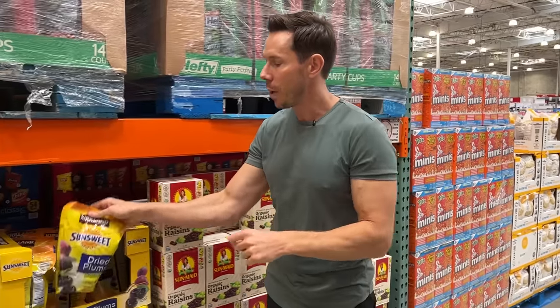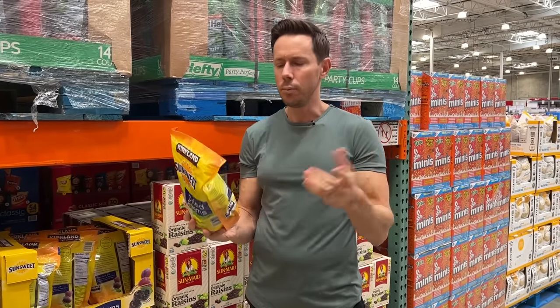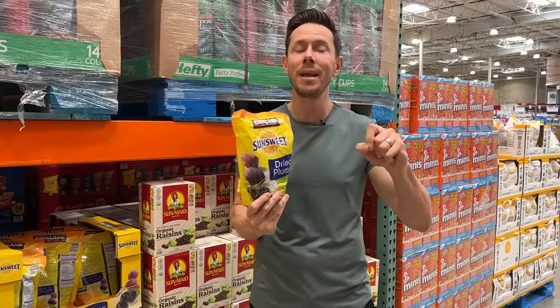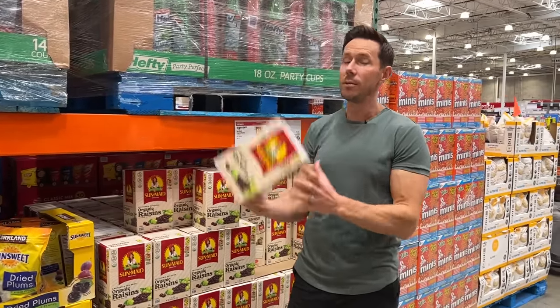A lot of times dried fruits like prunes or plums — which I love — have potassium sorbate as a preservative. Potassium sorbate is actually a bad preservative, and that's common to find on these. I guarantee the apricots have it too. That's a story for another day, but organic raisins — Bobby approved. Scoop it.